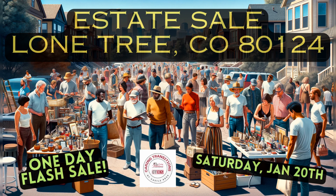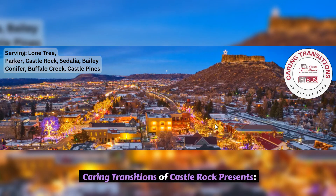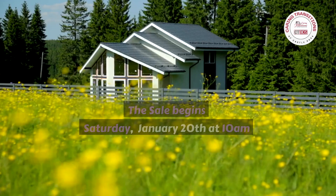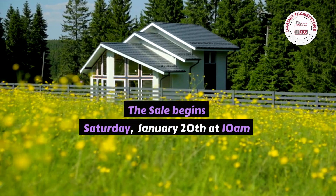Caring Transitions of Castle Rock presents a One Day Flash Estate Sale in Lone Tree, CO. The sale begins Saturday, January 20th at 10am.